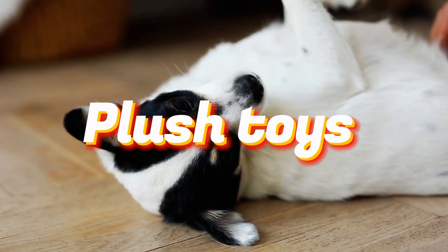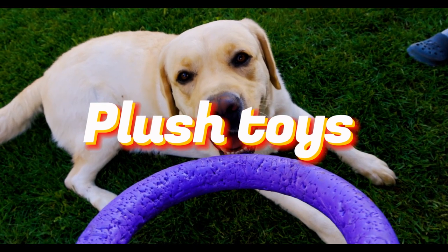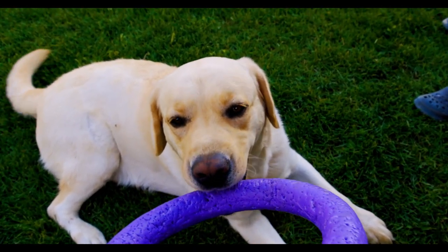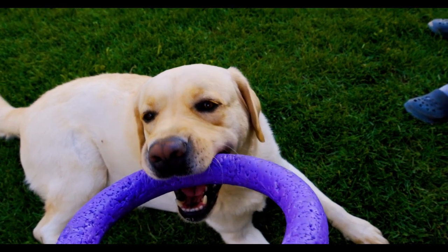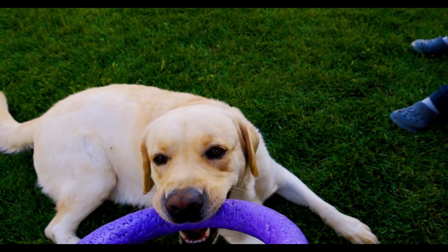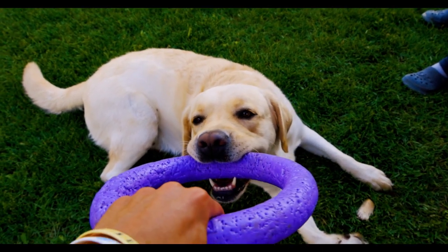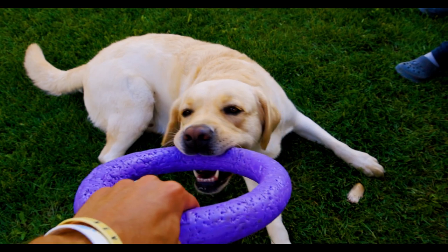Plush toys can be comforting for some dogs and provide a sense of companionship. However, it's essential to select plush toys with reinforced stitching and without any small parts like buttons or plastic eyes that could be a choking hazard.